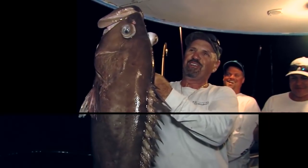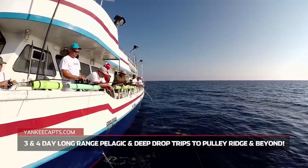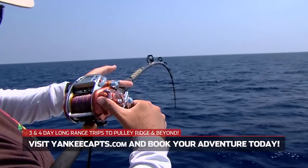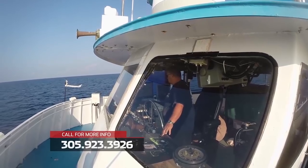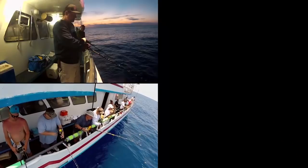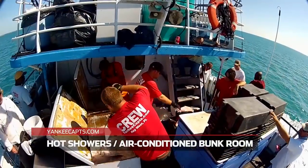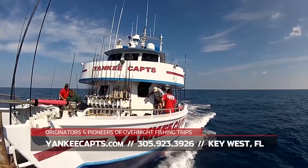It's your turn to score big — book a long-range adventure aboard the legendary Yankee Captains. Fish virgin waters more than 100 miles offshore for exotic queen snapper, trophy tilefish, monster grouper, and more. With a lifetime of experience, let Captain Greg Mercurio and his dedicated crew put you on a hot bite. Fish around the clock or just relax with full galley and huge fish boxes. Now sailing from Key West year-round.